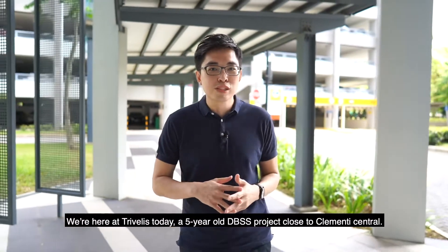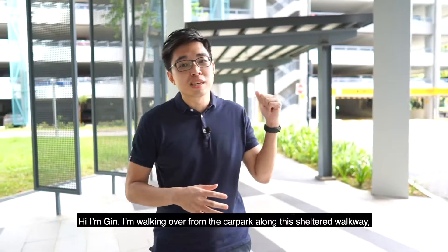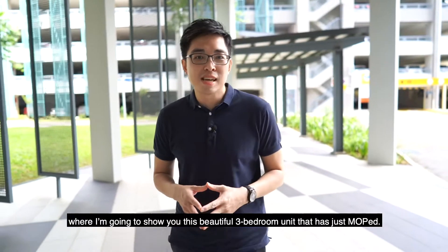Hi, we're here at Trivelis today, a 5-year-old DBSS project close to Clementi Central. I'm Jean. I'm walking over from the car park along this sheltered walkway and I'm going to show you this beautiful 3-bedroom unit that's just MOP.